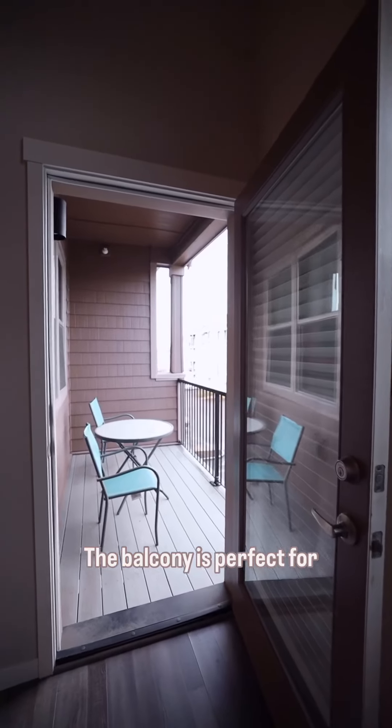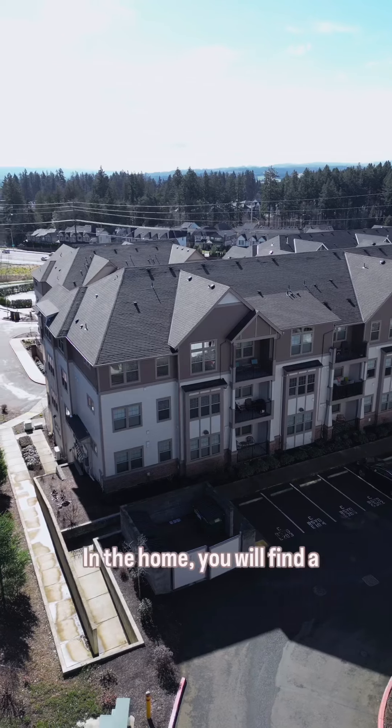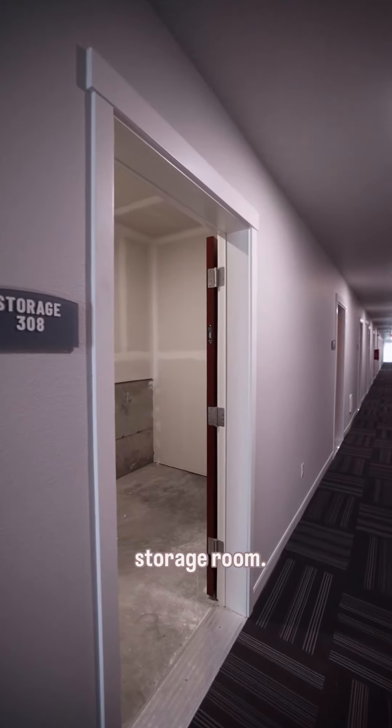The balcony is perfect for sipping your morning coffee or unwinding after a long day. In the home, you will find a stackable washer and dryer for convenience, and you also have a designated personal storage room.